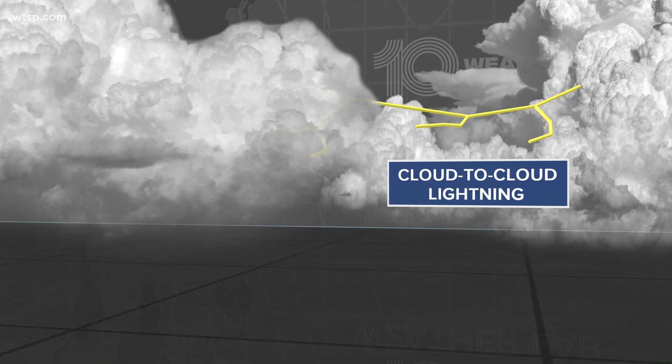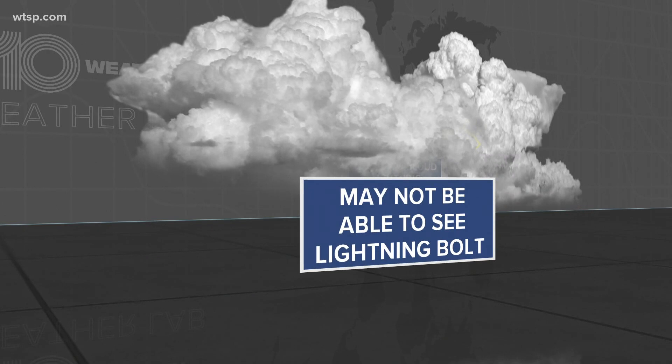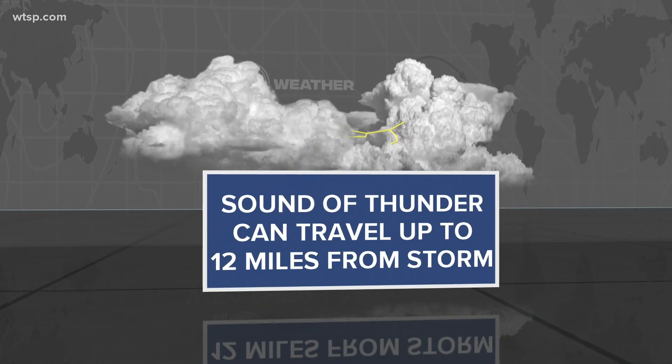Cloud-to-cloud lightning is just what it sounds like — it's when a lightning bolt goes from one cloud and jumps to another cloud. When that happens, sometimes the visual, the flash, you're just not able to see it because the cloud is obscuring your view.